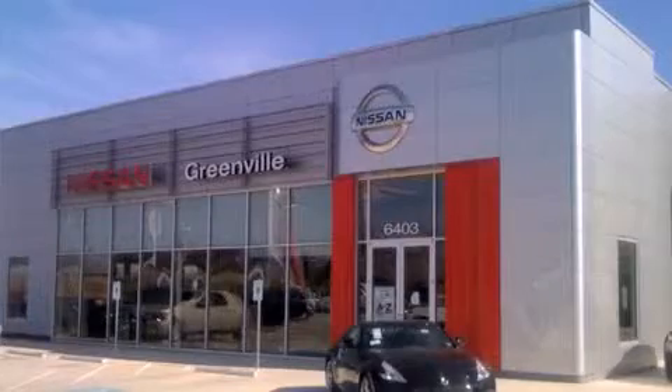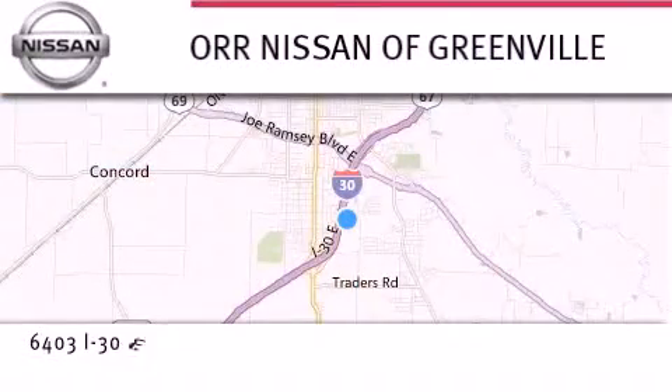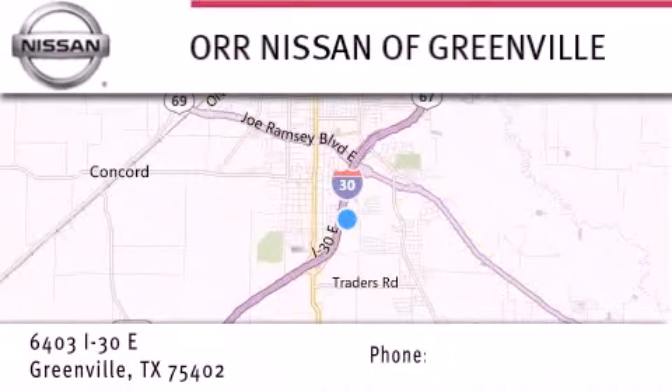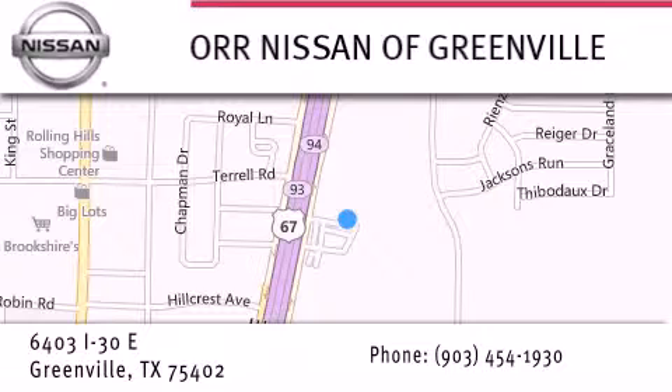Thank you for considering Nissan of Greenville for your next new or used vehicle. If you have any questions, visit our website at NissanofGreenville.com, give us a call, or stop by our dealership. We are conveniently located at 6403 Interstate 30 in Greenville, only 35 minutes east of Dallas. We look forward to serving you.